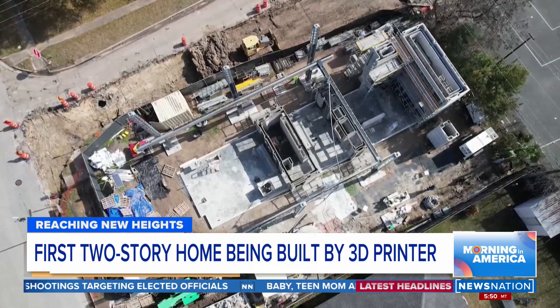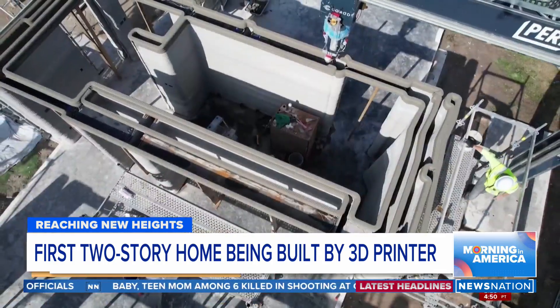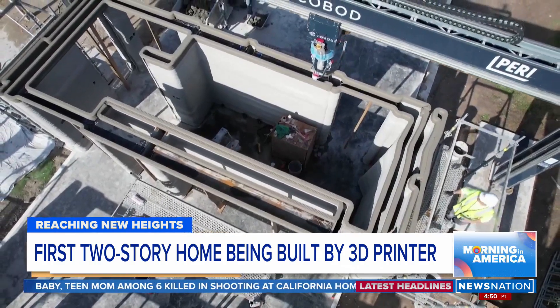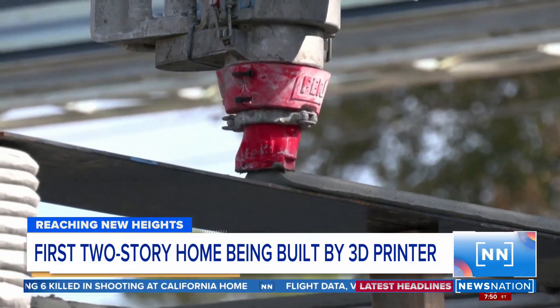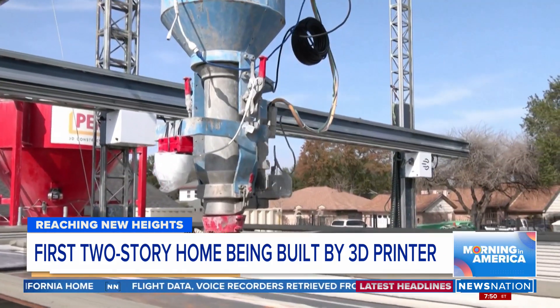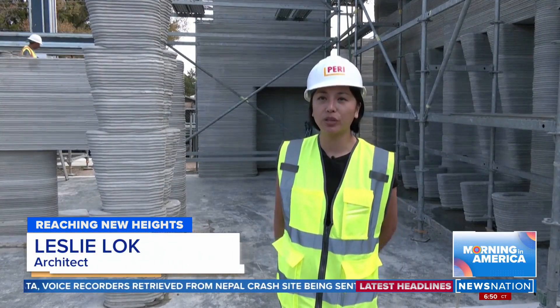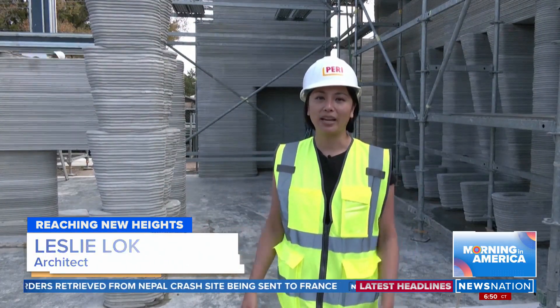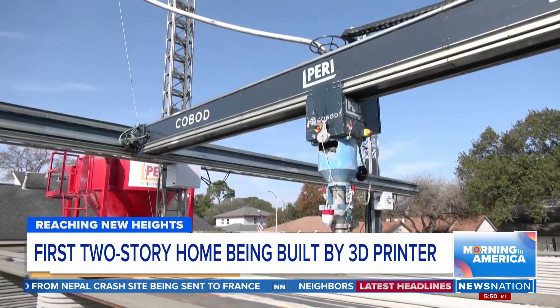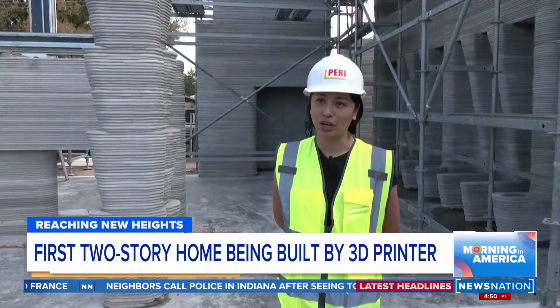This morning, construction crews in Houston are getting ready to power up a massive 3D printer. It will spend the whole day laying concrete for this 4,000-square-foot, two-story, three-bedroom home. In the designing of this house, we not only think about the general floor plans and usage, but we also design the actual print path — like how the printer will print, where it starts, and where it stops.